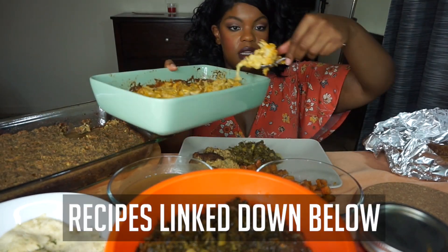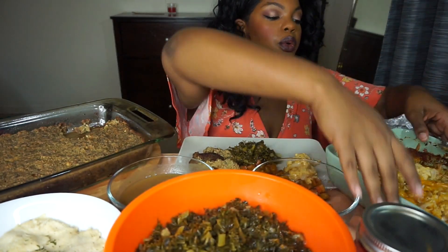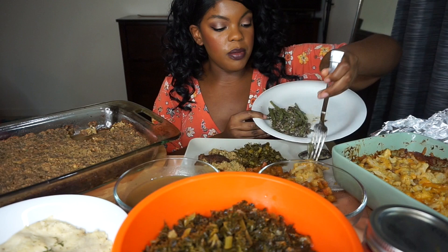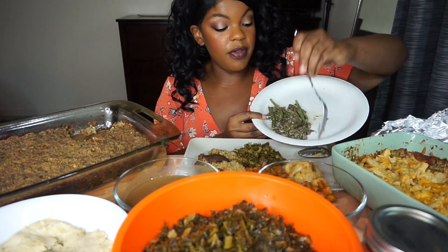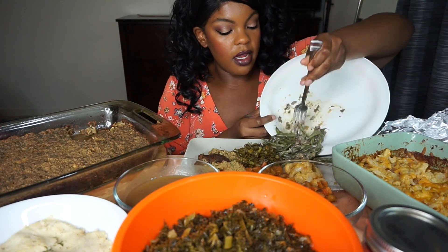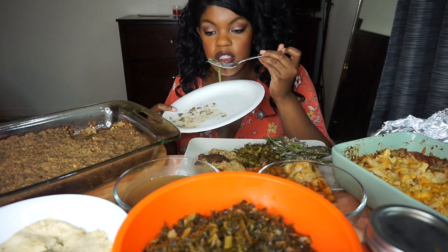It is so hot! This is the cauliflower mac and cheese — I actually have a recipe on this. Oh my gosh, I forgot the green bean casserole! I just warmed up a little bit of the green bean casserole. If you watched my recipe video on this, this is the only thing that I like pre-made because I wanted a separate recipe video.